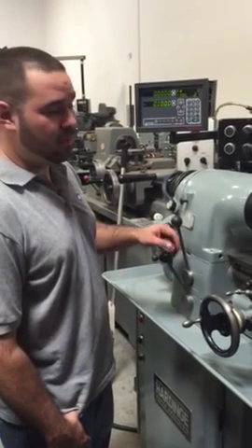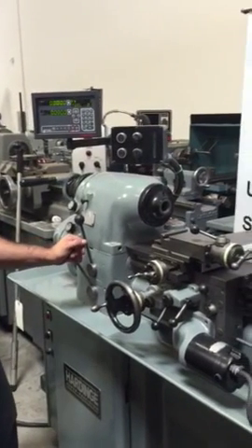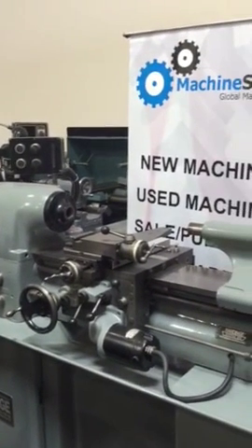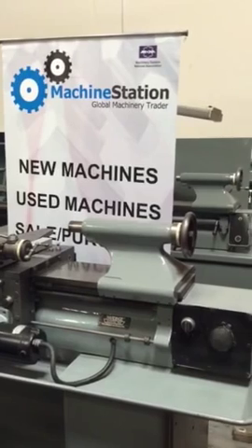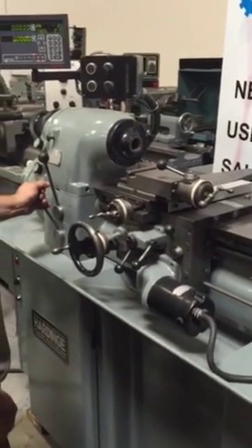Hi, welcome to Machine Station. Today I'm going to show you guys a pristine condition hard-inch lathe. We have a brand new DP700 Newell DRO with magnetic pickups. Everything on this machine is fully functional.